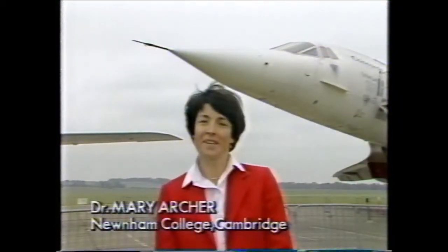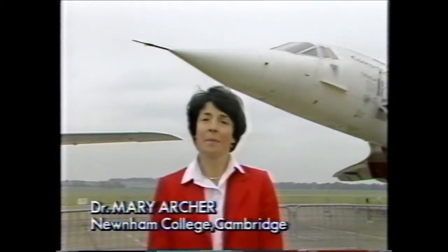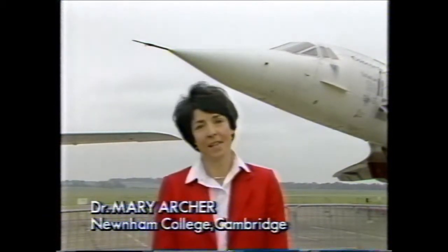Hello, and welcome to the new series of Frontiers, programs in which we shall look at developments in science and technology in the Anglia region.